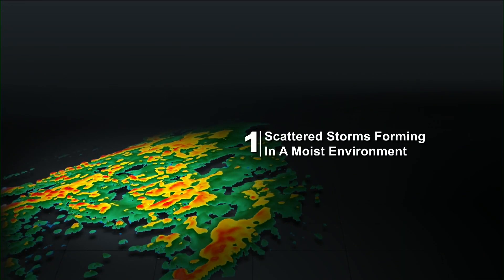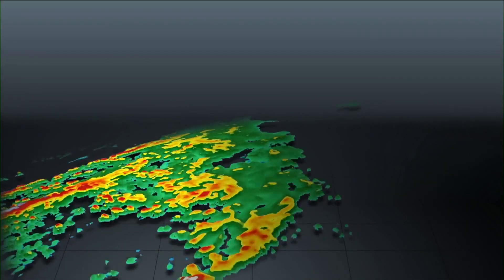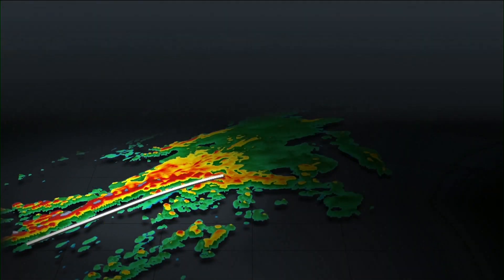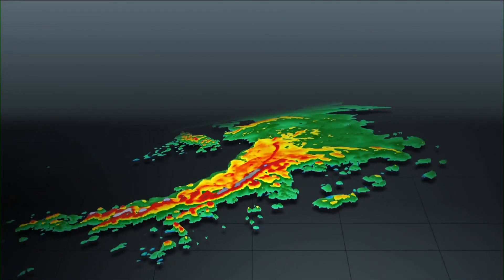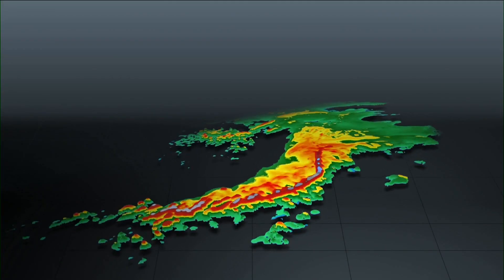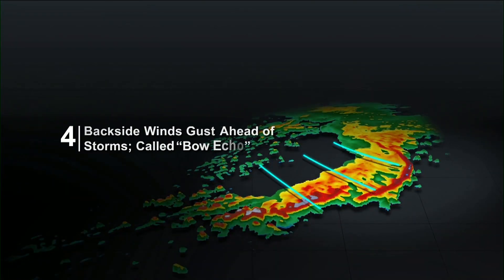So when you see storms on radar, they may start in a scattered nature, fueled by moisture in the environment. Sometimes those storms become linear, and when they do, they're likely severe. The backside winds can become stronger than the winds ahead of the storms, forcing the line to bow out. Meteorologists refer to this as a bow echo on radar, which indicates the area of strongest wind.